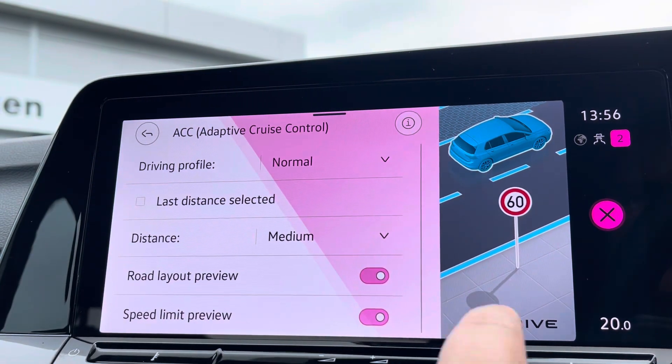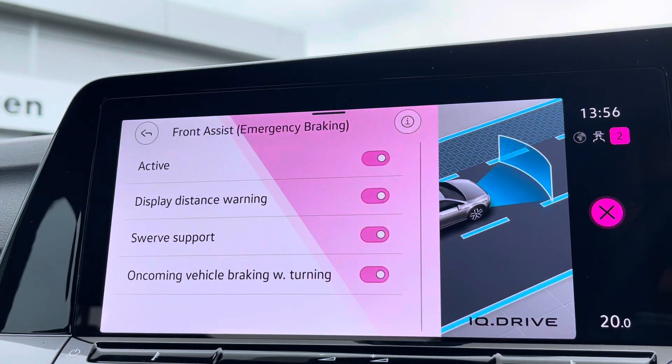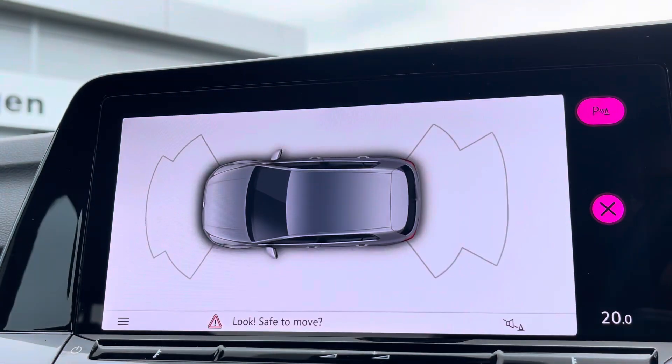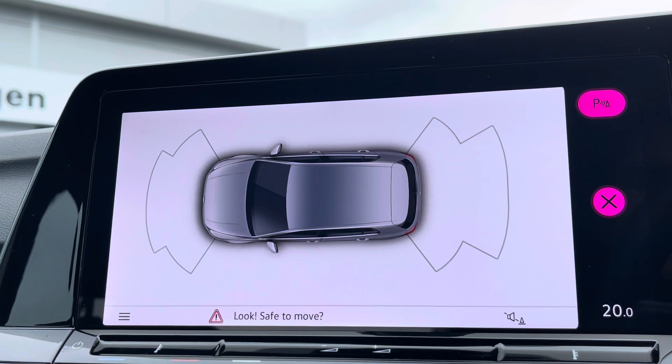You've also got some of the latest safety systems on board to keep you and the family safe on the road at all times, including emergency braking and much more. There are also front and rear parking sensors to help with parking.